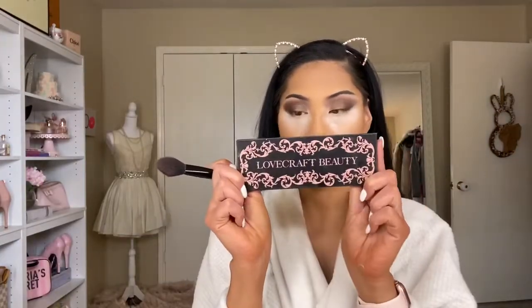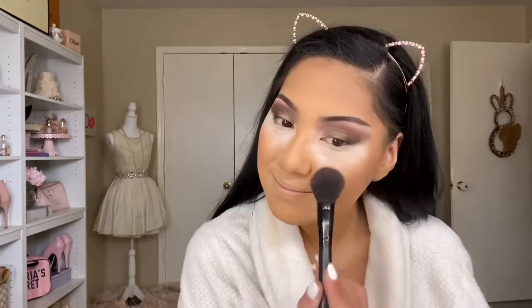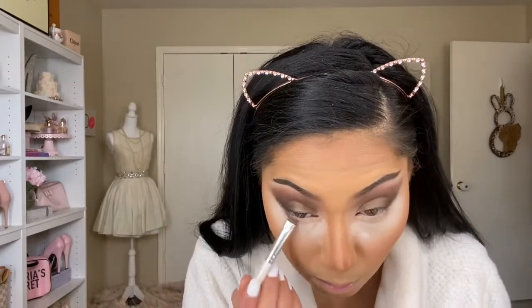Also by Lovecraft Beauty, I'm going in with their blush palette, using the shade Scalia — it's the darkest shade in there. I'm a huge fan of blush; I think it gives such a great look.